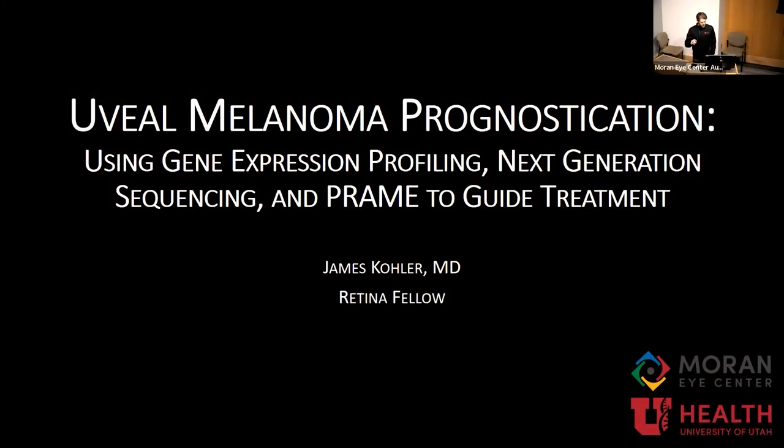Welcome everyone to Grad Rounds. I'm Eric. Today is the retina update for Grad Rounds, and we're going to do a focus on ocular oncology. We also have an exciting update within the retina space — a new injectable drug for geographic atrophy that has been approved and will be on our formulary very shortly.